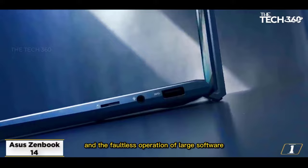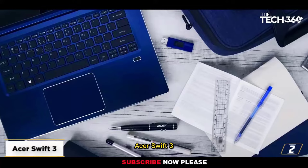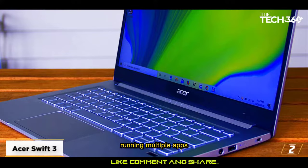If you need a laptop with a lightweight design and powerful specs, then the Asus ZenBook 14 is a great choice for you. At number 2, the Acer Swift 3. With its thin design, powerful performance, and excellent portability, the Acer Swift 3 is a great choice for editing YouTube videos, running multiple apps, and playing games.